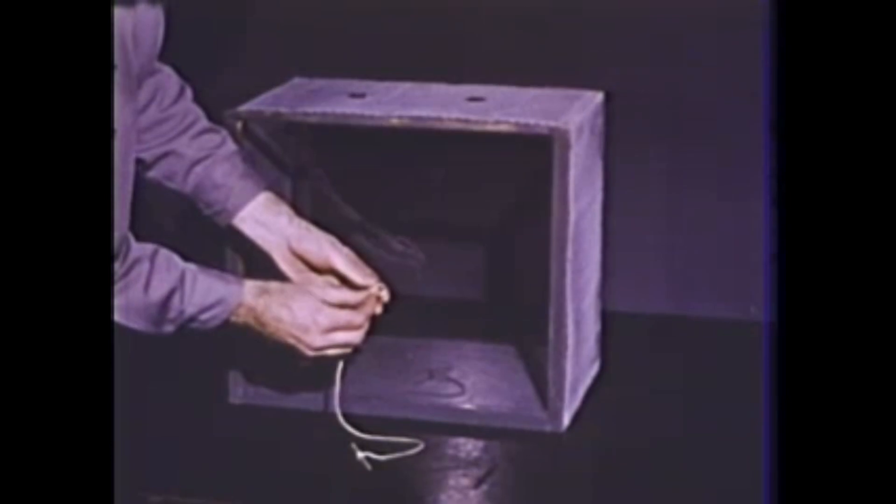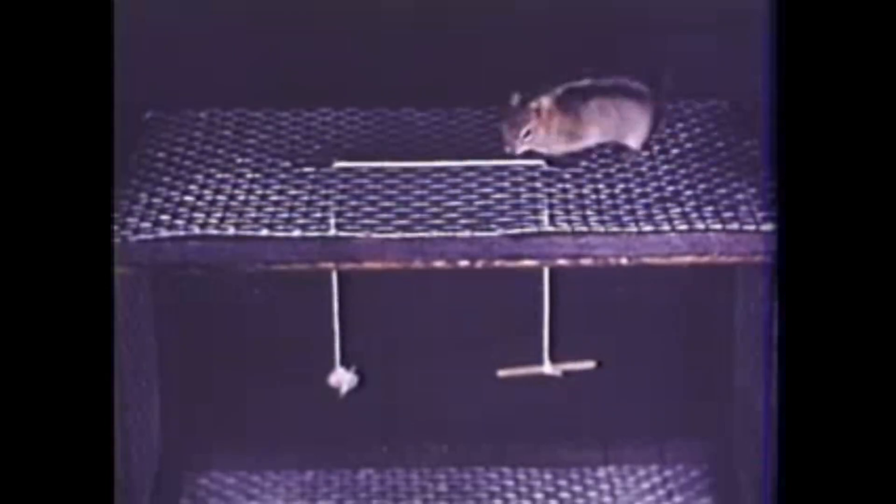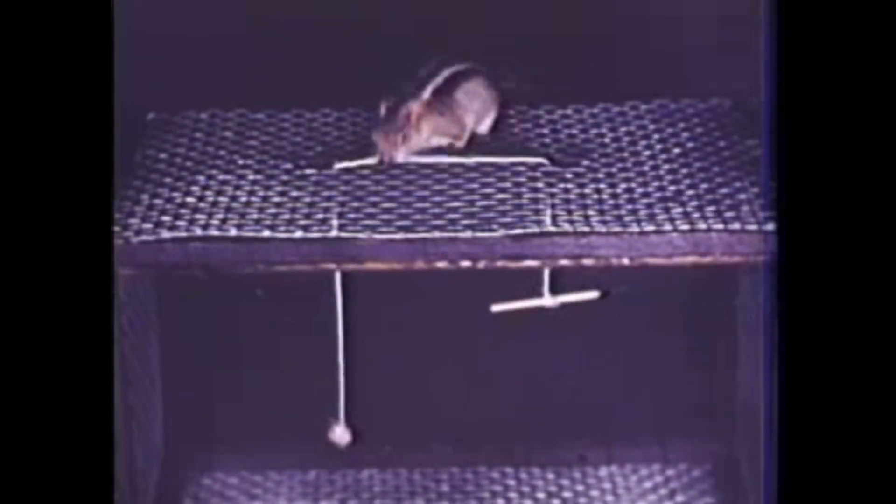Here's another test. We'll put a peanut on one end of the string and a stick on the other. We'll hang the two ends through a wire screen. This time, Squeak has to do more than pull the string — he has to pull the right end. Will he find the end with the nut?